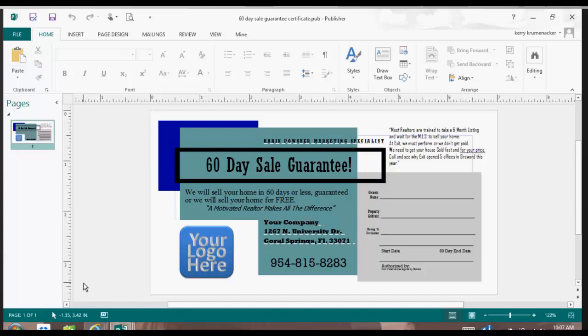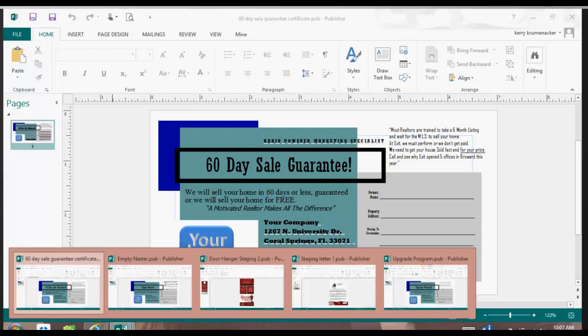I'm going to show you how to edit that document. At the end of today's class, I will be emailing out all of the documents that we talk about here so that you can have them at your fingertips. At the bottom of the screen you'll see the 60-day sale guarantee certificate, the empty nester certificate, the upgrade program certificate, and a couple of staging documents that you can edit up.